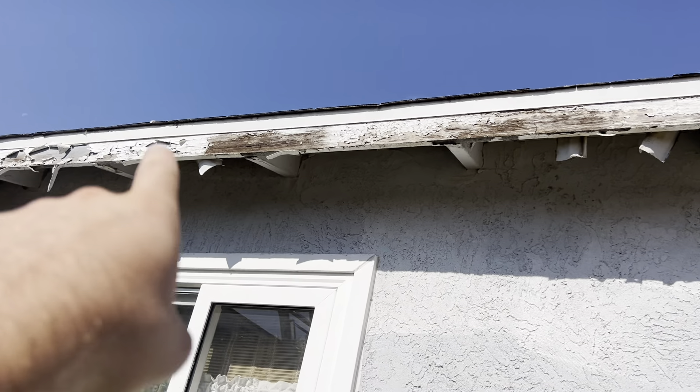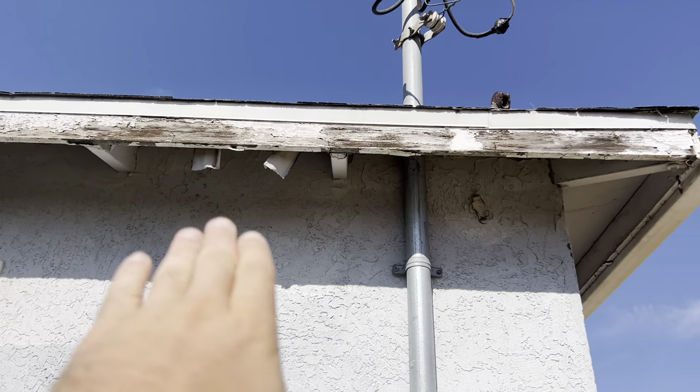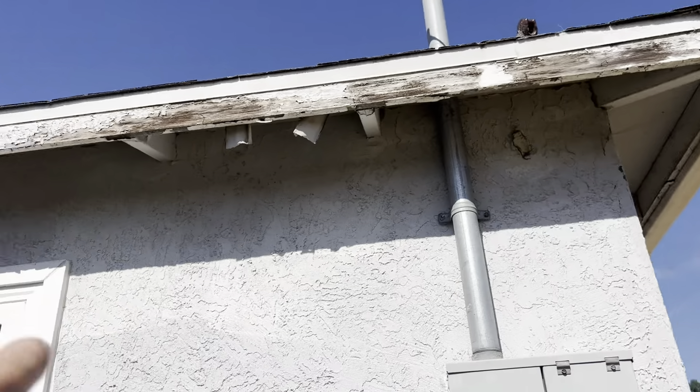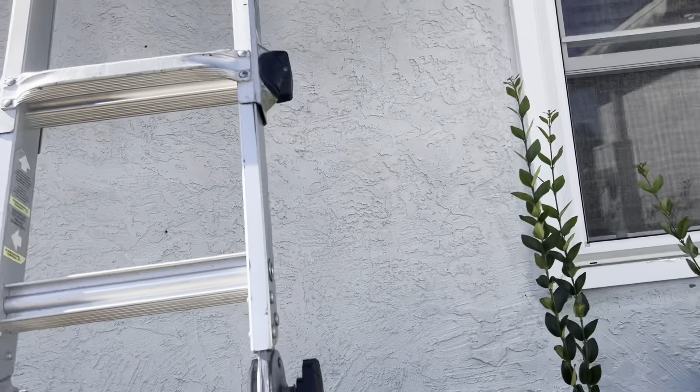Some of this could just be paint damage, but south-facing fascia does get a lot of damage from the sun, so typically we have to replace these fascia boards. Our roofing company is going to replace all that bad wood, where some other roofing companies might just cover up the bad wood.